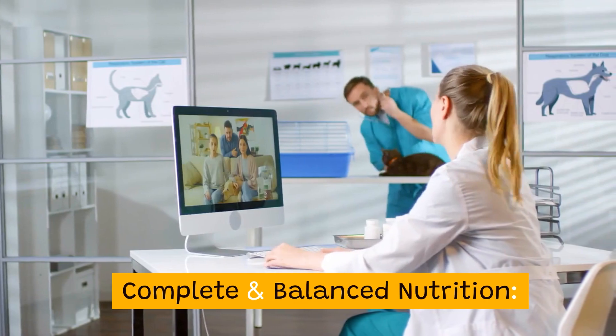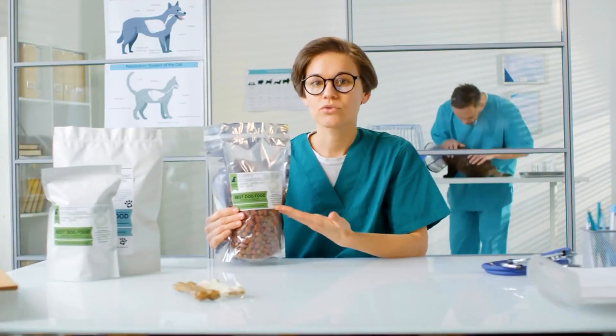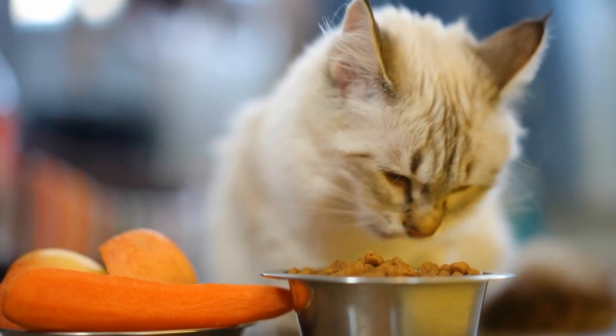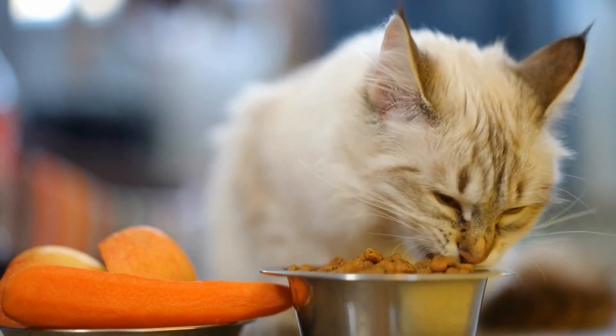Complete and balanced nutrition: it provides the essential vitamins, minerals, and nutrients your cat needs from kittenhood through adulthood. High quality protein: it's packed with high quality proteins to support your cat's muscle development and maintenance, ensuring they stay strong and active.